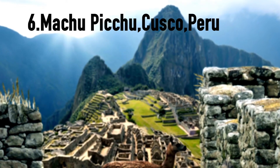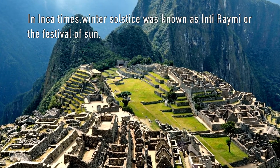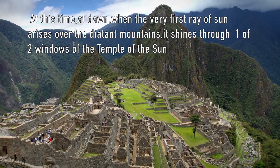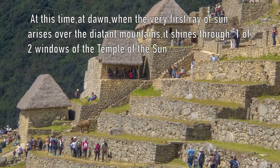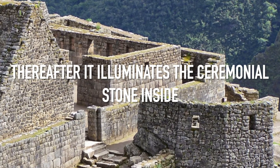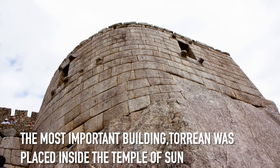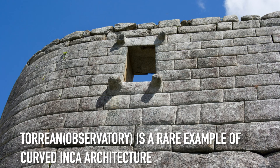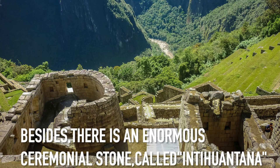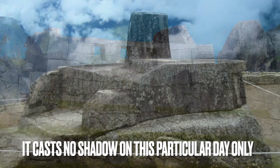Machu Picchu, Cusco, Peru. In Inca times, winter solstice was known as Inti Raymi, or the festival of the sun. At this time, at dawn, when the very first ray of sun arises over the distant mountains, it shines through one of two windows of the temple of the sun. Thereafter, it illuminates the ceremonial stone inside. The most important building, the Torreon, was placed inside the temple of the sun — a rare example of curved Inca architecture. Besides, there is an enormous ceremonial stone called the Intihuatana, which casts no shadow on this particular day only.